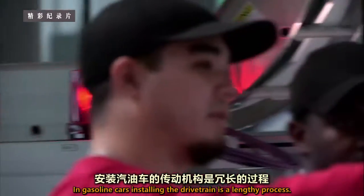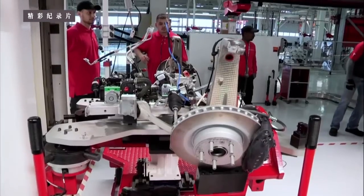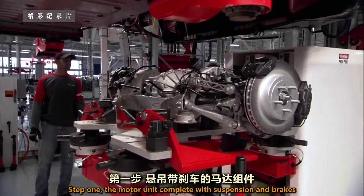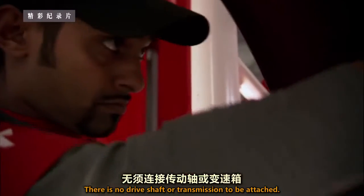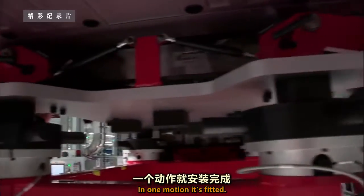In gasoline cars, installing the drivetrain is a lengthy process. With electric, it can happen in just two steps. Step one: the motor unit complete with suspension and brakes is bolted into the rear wheel berths. There is no drive shaft or transmission to be attached. In one motion, it's fitted.